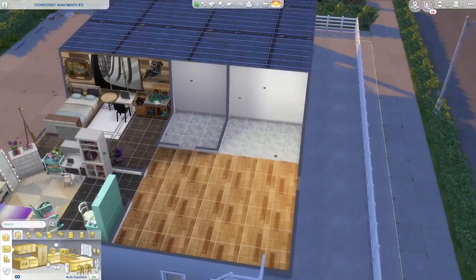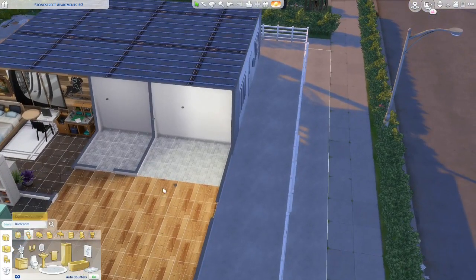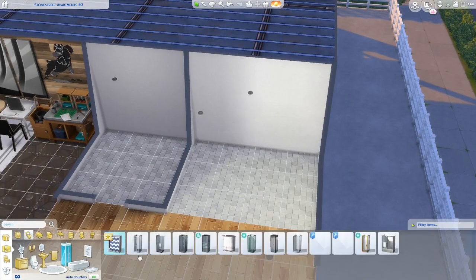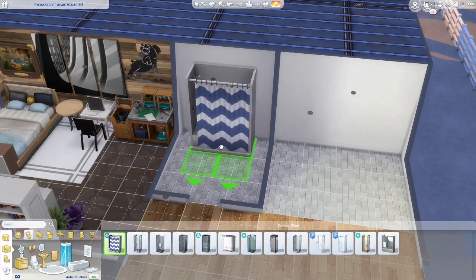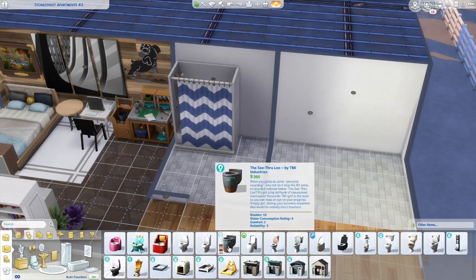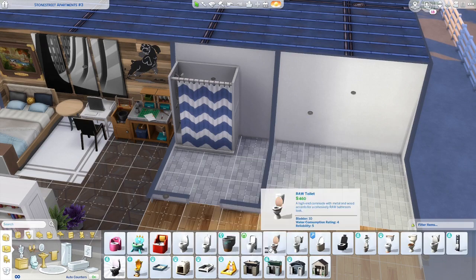We're gonna do the bathroom real quick because it's kind of easy — I have a plan. I'm gonna do a shower-tub combo because I really want to use the new shower. I think I'm gonna have the toilet right here, then a sink here and a sink here — one for mom, one for daughter. Since there's a door on each side, let's give it that feel.